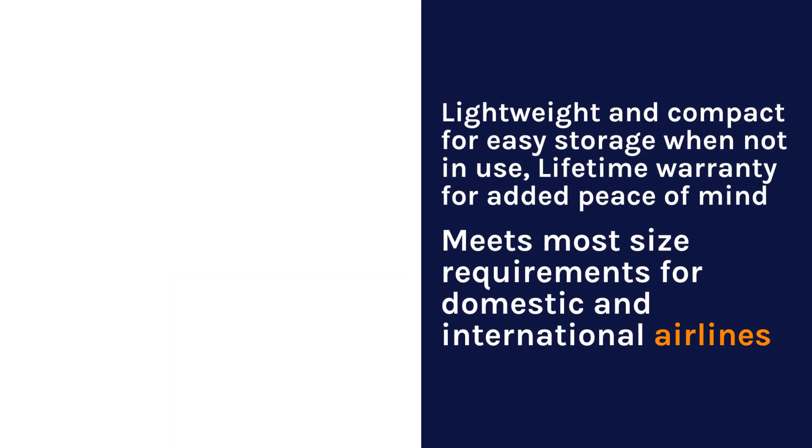Lightweight and compact for easy storage when not in use, lifetime warranty for added peace of mind. Meets most size requirements for domestic and international airlines.